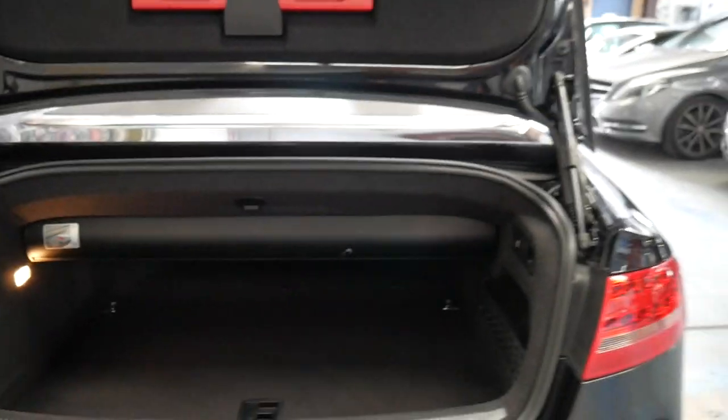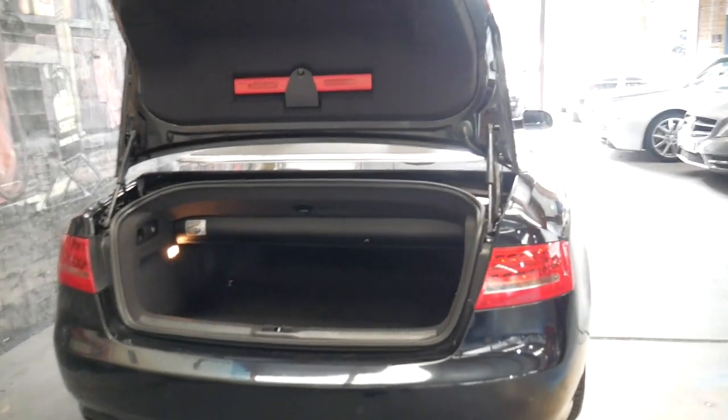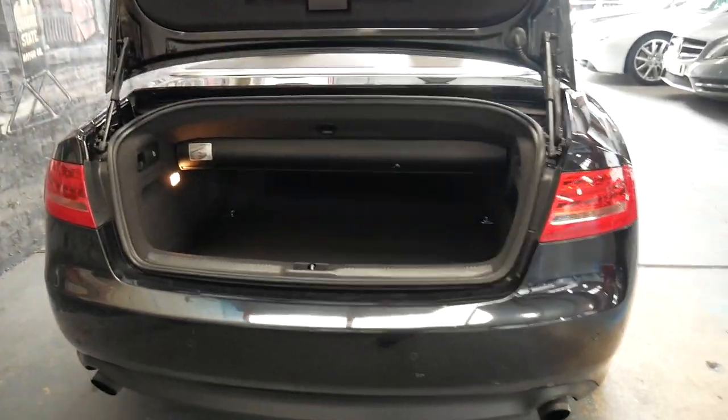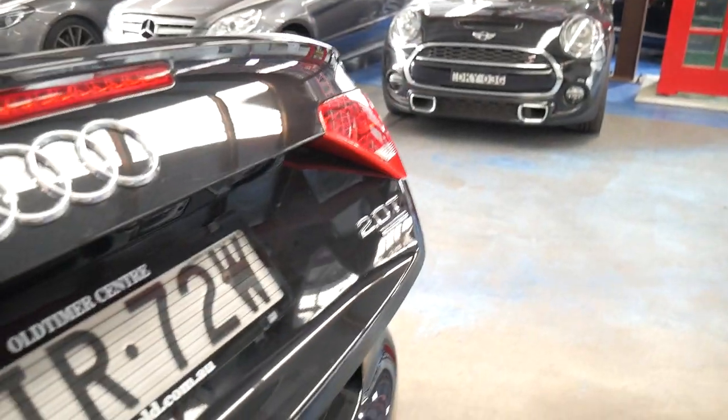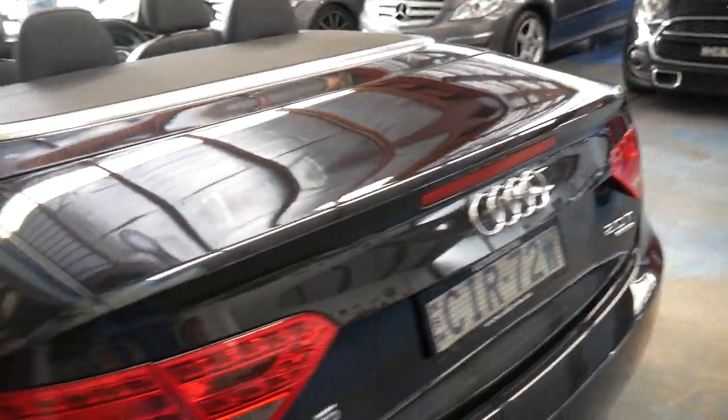I think these A5s in a 2 litre Quattro for this price is certainly very good buying. We're starting to see these 2010 models with nearly 200,000 kilometres, so we think with 62,000 kilometres it's very low. I think this is a car that would suit a fussy buyer.